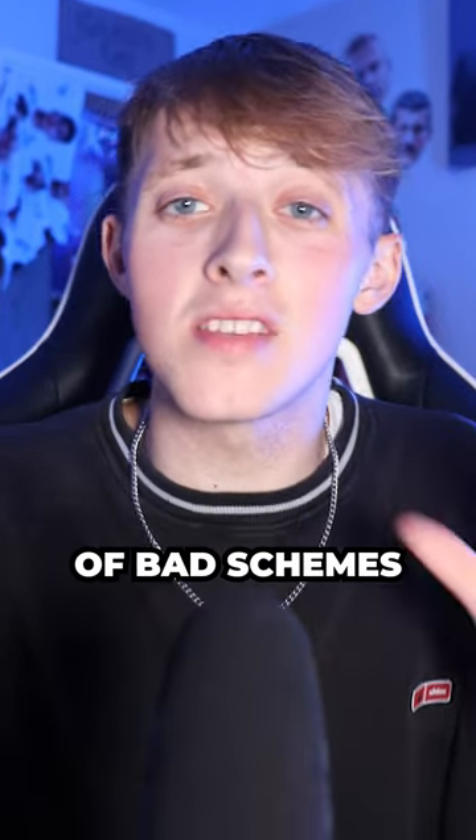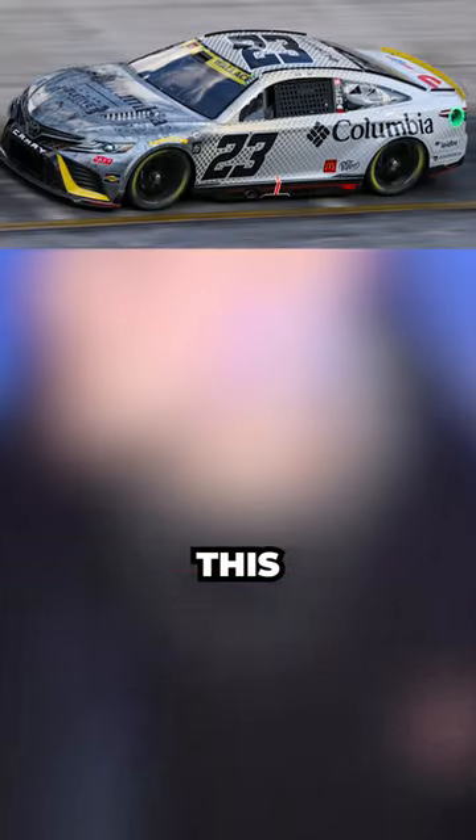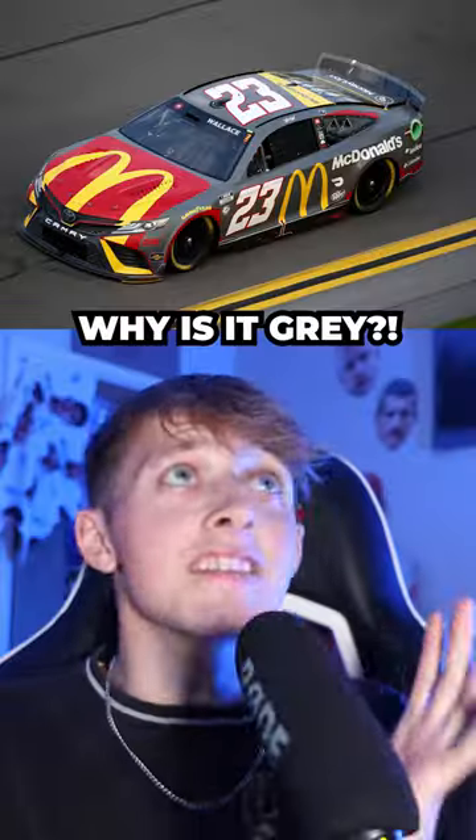No man could top Bubba Wallace for the amount of bad schemes in one season, as we saw multiple terrible liveries hit the track throughout the year. Why is it grey?